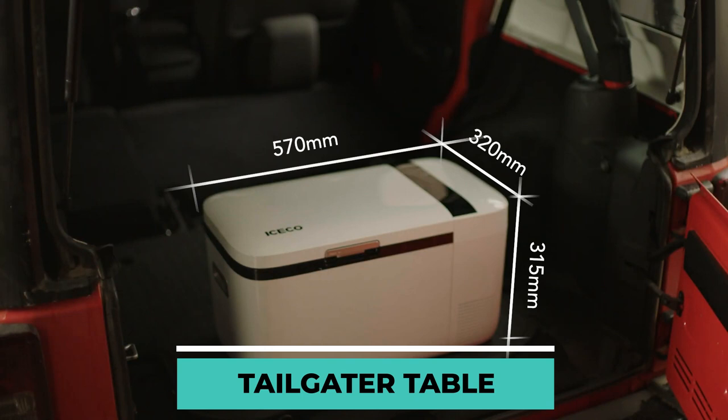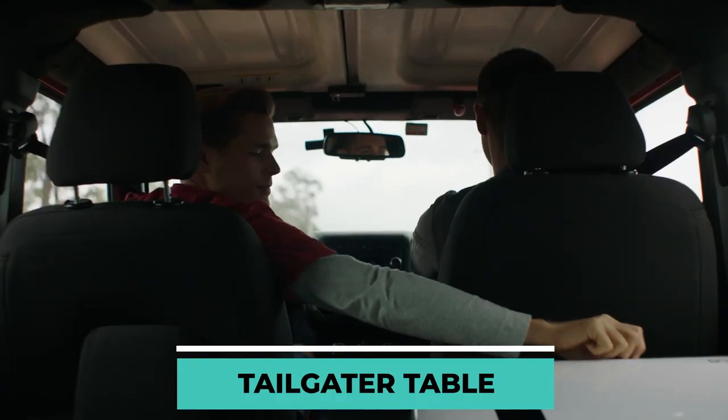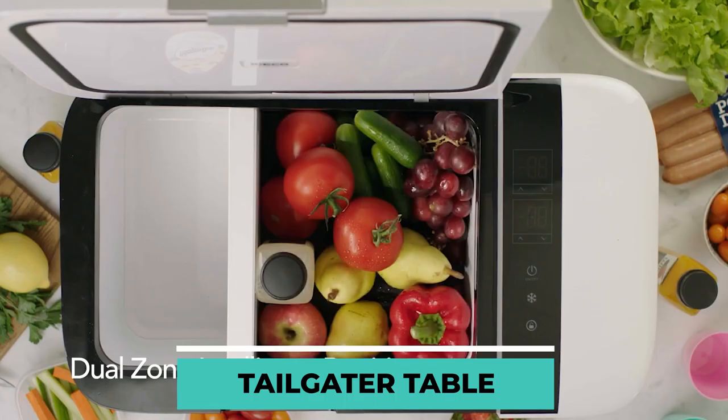The dimensions of the Go20 are 315 millimeters in height, 320 millimeters in width, and 570 millimeters in length. Because of this, you can put it in the trunk of your car with no problem. If you need to cool the food quickly, you may plug it into your car's power socket and it will be completely frozen within 15 minutes.